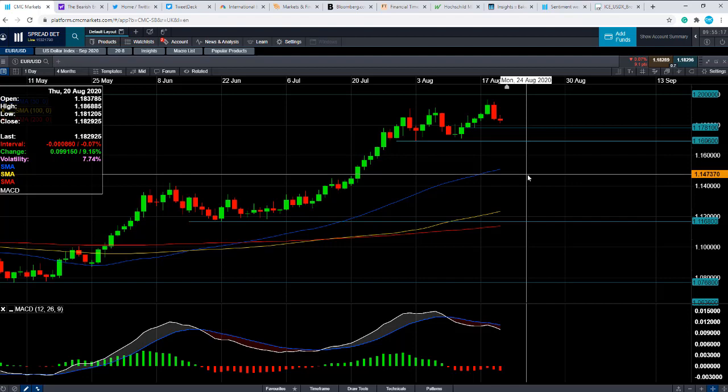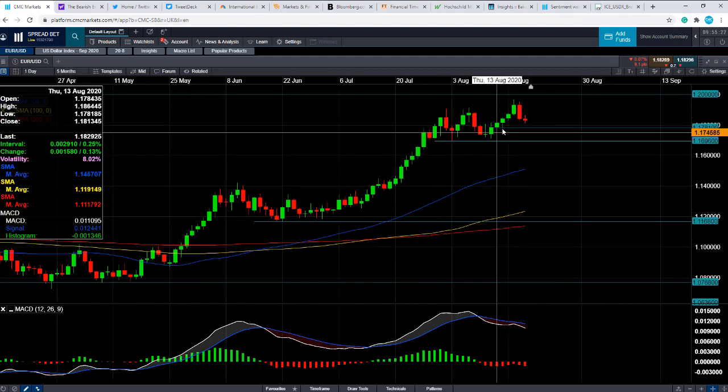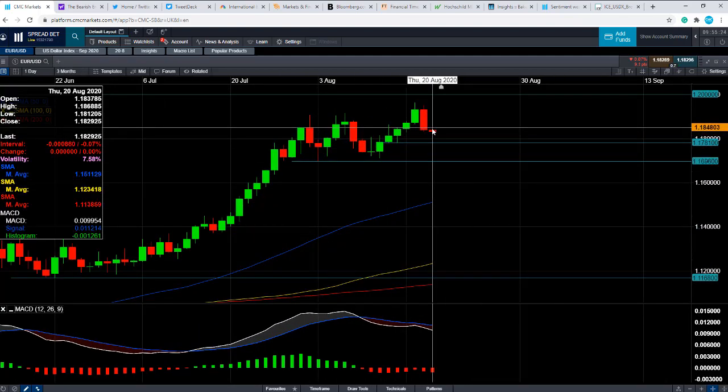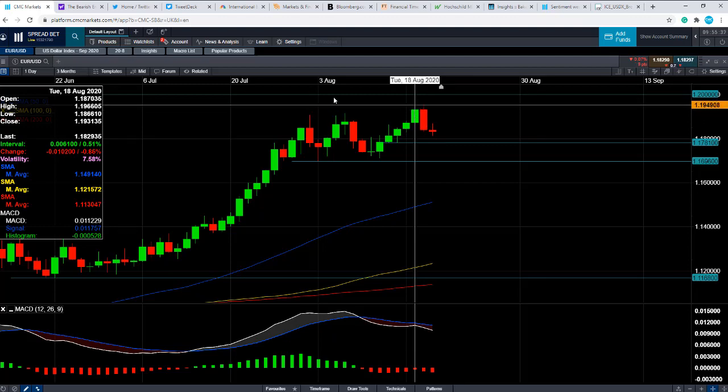But let's not forget what the wider trend is — the wider trend is very much to the upside. So if that broader trend does continue, and if you take out the recent highs that we saw only a couple of days ago, we could then be looking up towards the psychologically important 1.20 level.